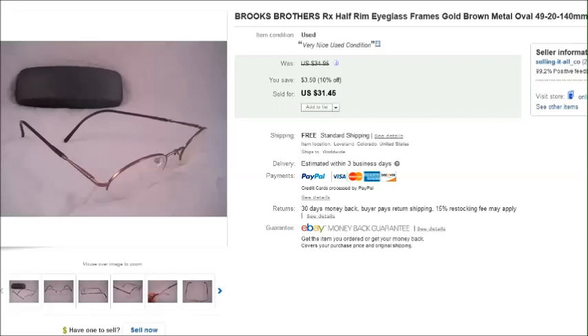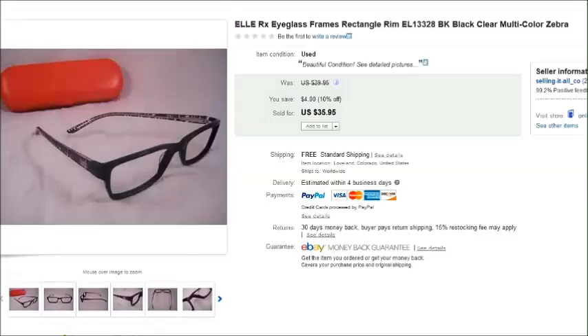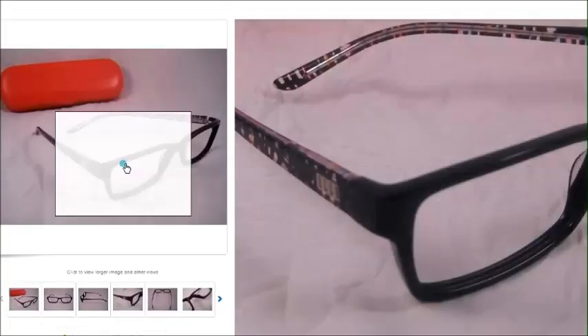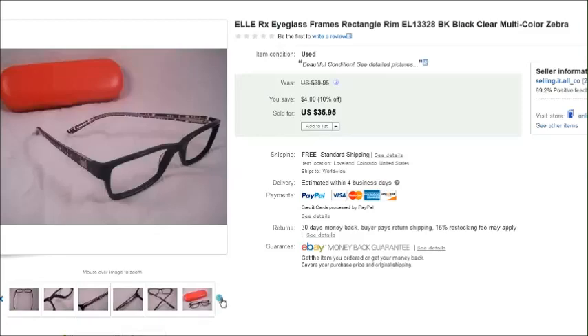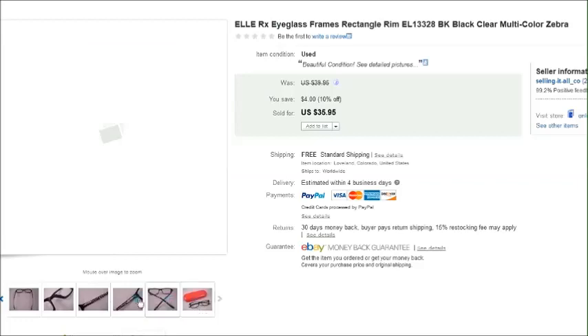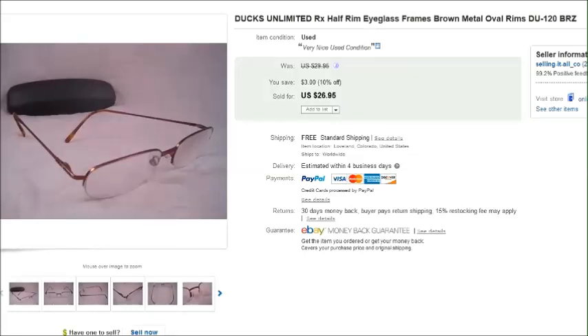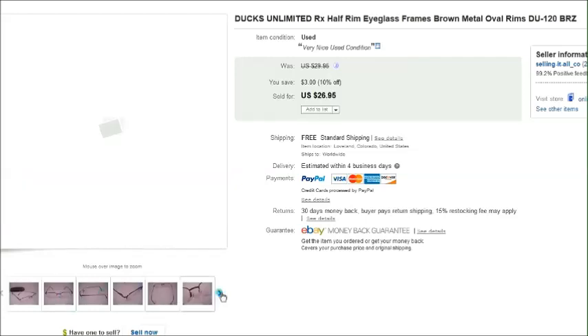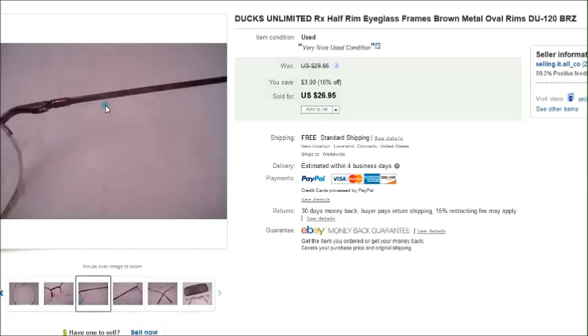Then there's a pair of Brooks Brothers frames. And this is a pair of L prescription frames — they didn't have any lenses in them, just empty frames. I paid $2.50 for them at a thrift store and they came with a case. Those sold for $35.95 on sale. Then this is a pair of Ducks Unlimited frames — I found these at a thrift store for a dollar. They needed a little bit of cleaning so I cleaned them up. These were also on sale and sold for $27.